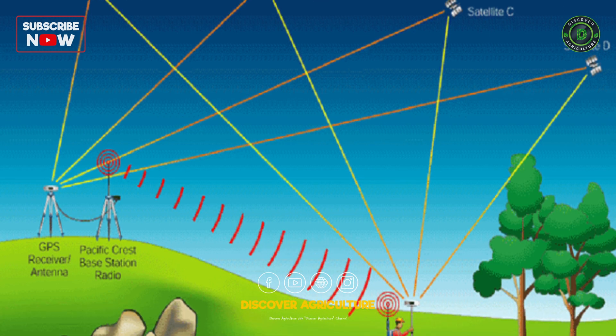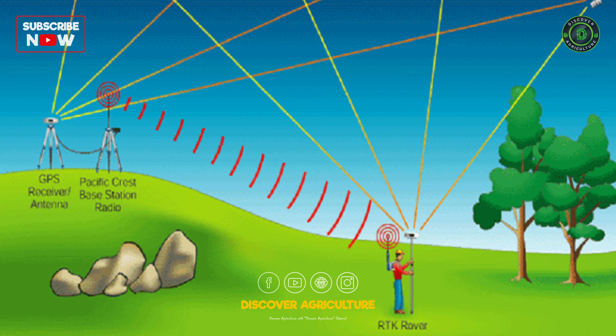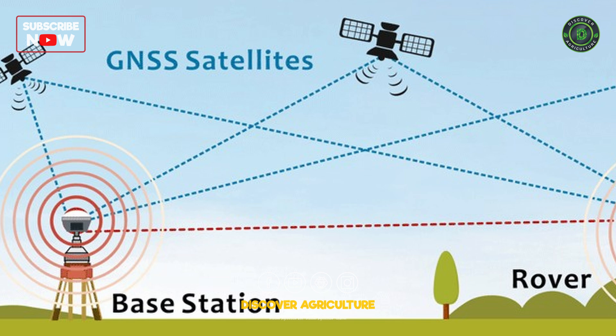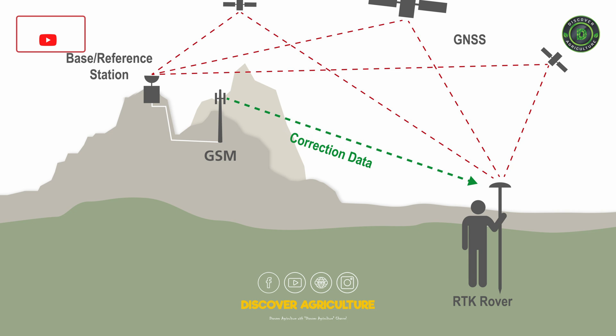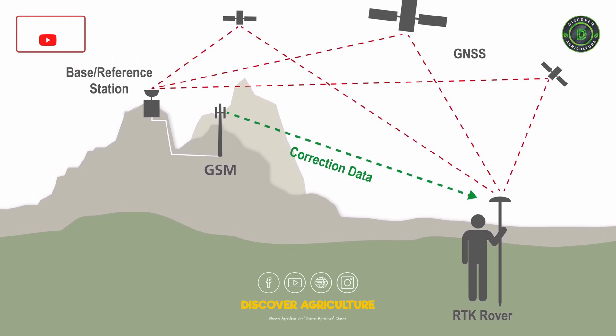RTK Technology works by using a network of base stations that transmit correction data to a rover, which is a GNSS receiver mounted on a vehicle or a drone. The base stations and the rover communicate via radio or cellular signals. The correction data helps the rover to eliminate errors caused by atmospheric conditions and clock biases.